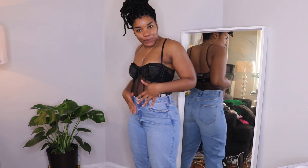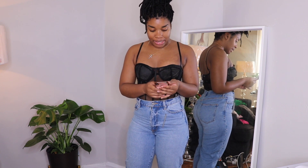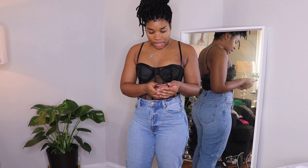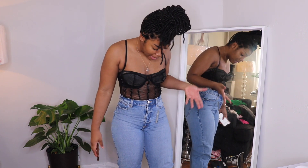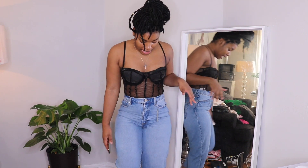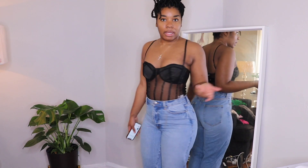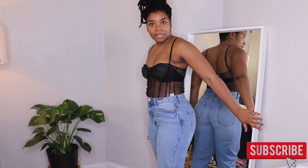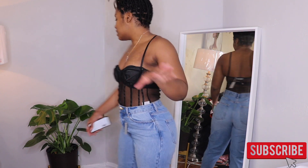I do have a strapless bra underneath because it is see-through and we're not doing that on this channel. These jeans are also super cute but they're super tight, so I am gonna order two sizes up. These are a size 10 but they have no stretch, so that's why they fit like this. I was able to get them on though, which is a good thing, and they have like a cut-off leg which I really like. They fit my ankles perfectly so I'm hoping the size up also fits well.